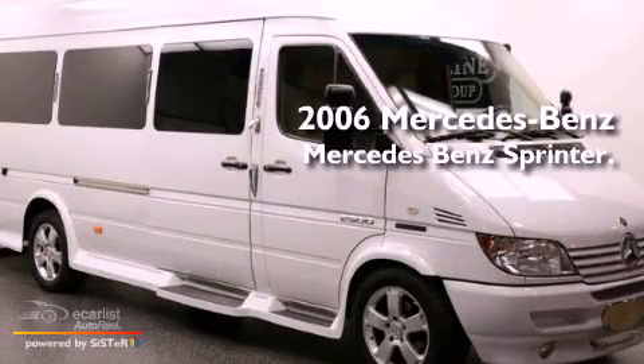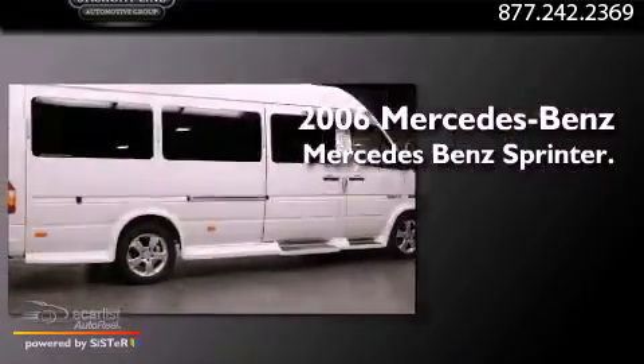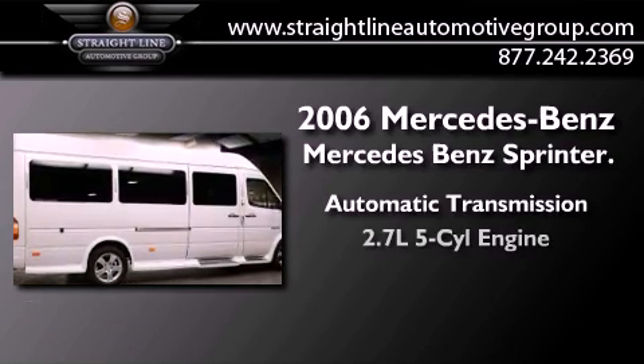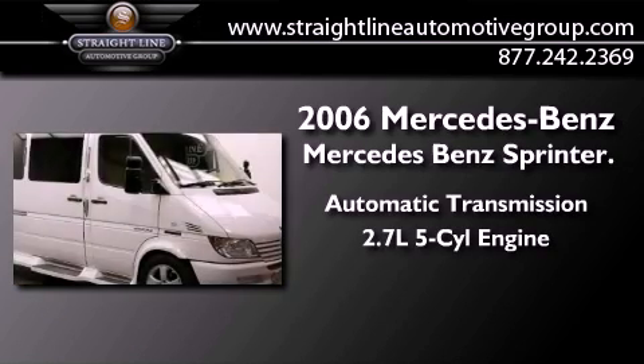This is a 2006 Mercedes-Benz Sprinter. This van has an automatic transmission and a 2.7-liter inline 5-cylinder engine.